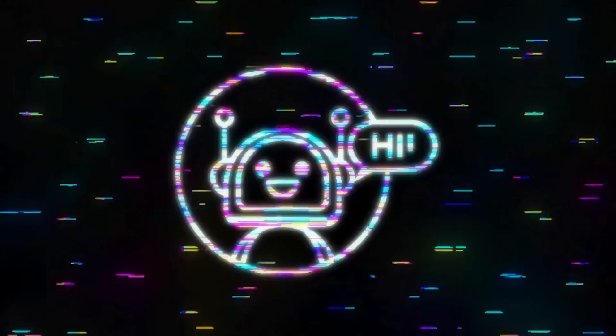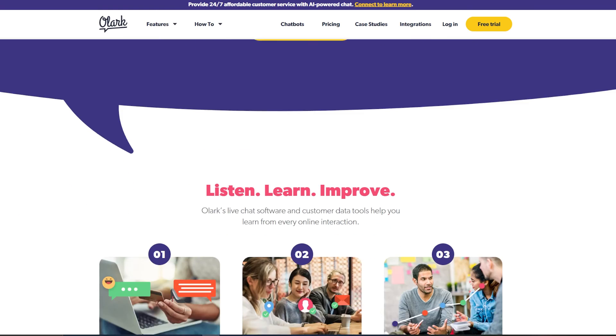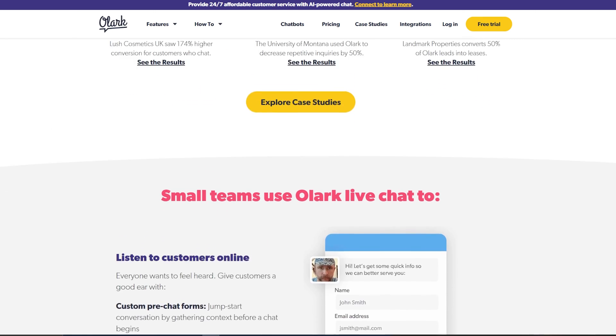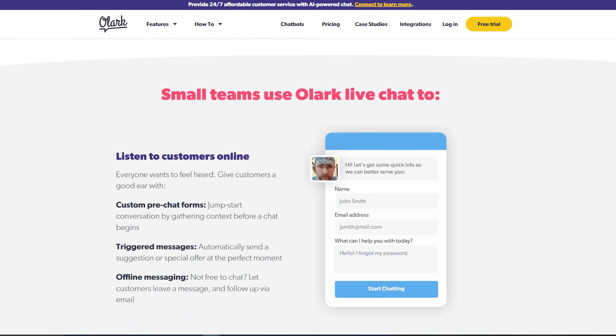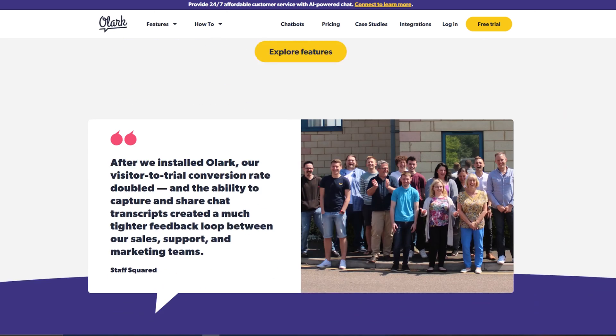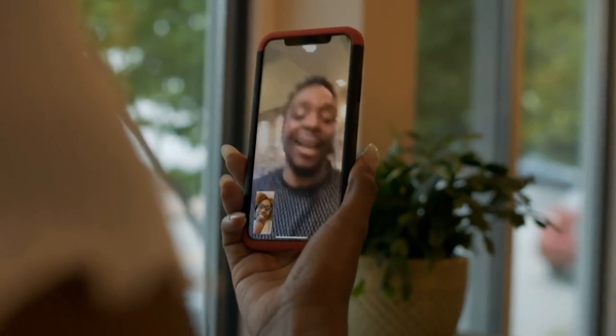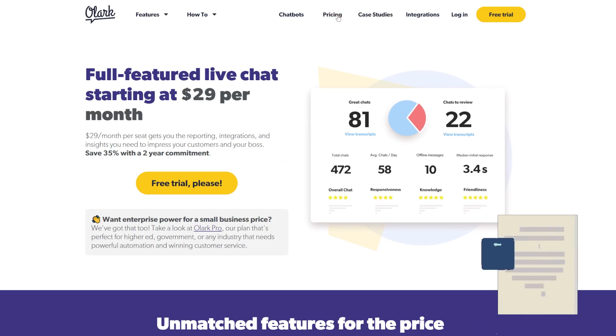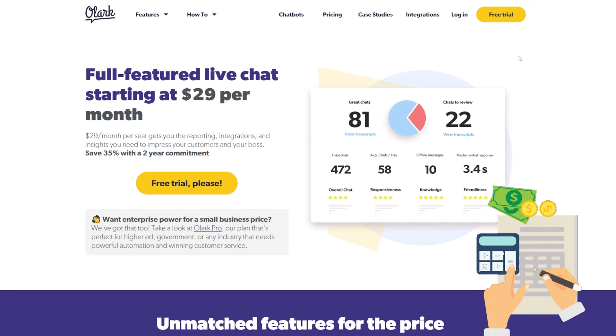Our final option is Olark, which is really great for WordPress pages because they have a WordPress plugin you can just click and install. There's automation available so you can greet customers without your support team having to write anything, and you can also show FAQs to speed up the process. You can host video chats through integration with popular services, and use third-party mobile apps to stay connected on the go. Plans start at $29 a month, with a free trial available.